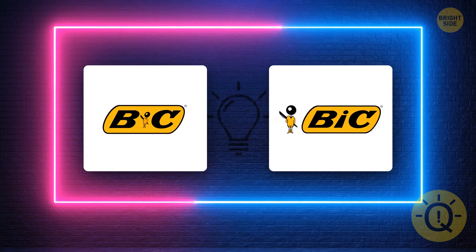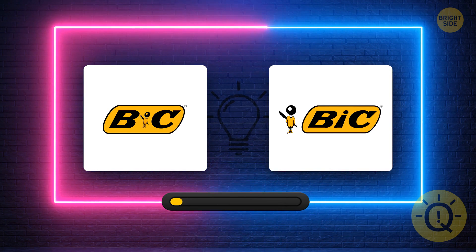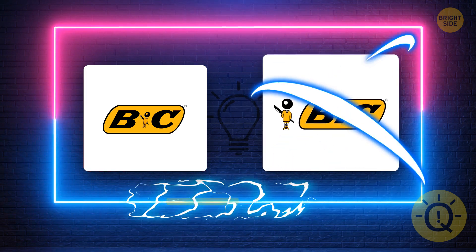You see it all the time on your pens, but you probably never paid attention. What's the correct logo? It's this one.